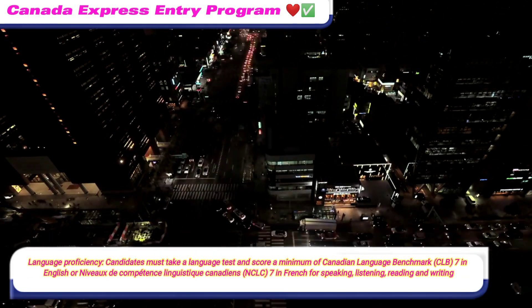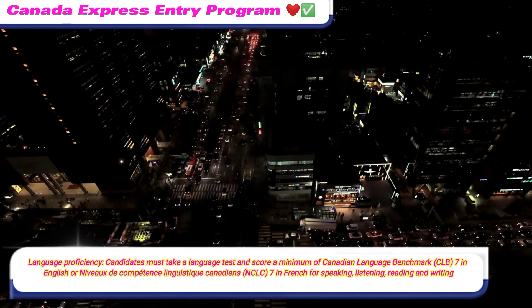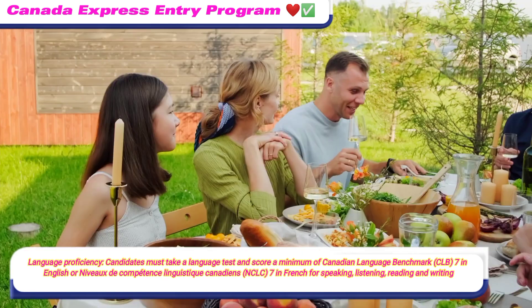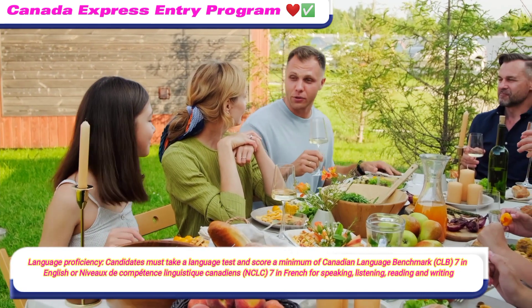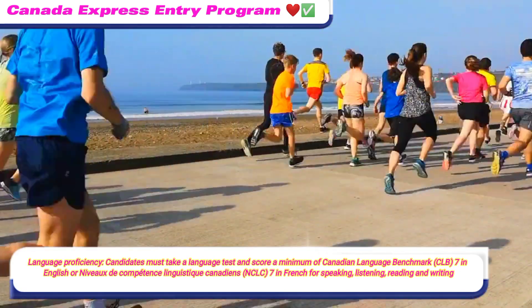Language Proficiency: candidates must take a language test and score a minimum of Canadian Language Benchmark (CLB) 7 in English, or Niveaux de compétence linguistique canadiens (NCLC) 7 in French, across all four skills: speaking, listening, reading, and writing.